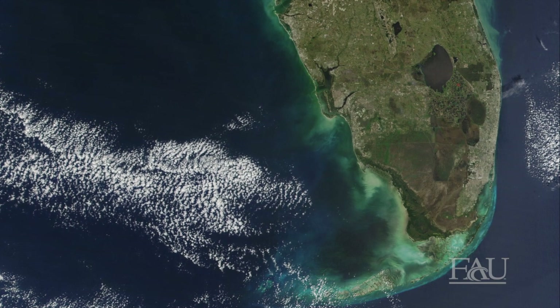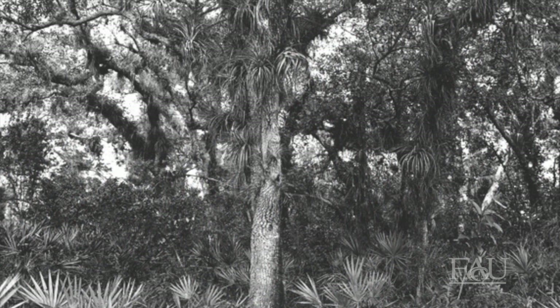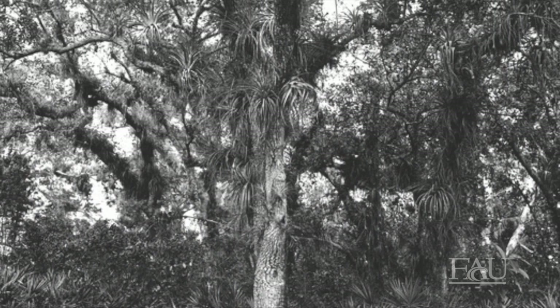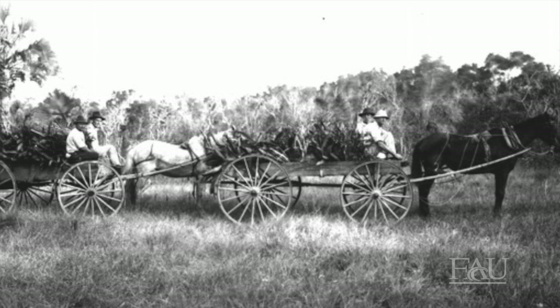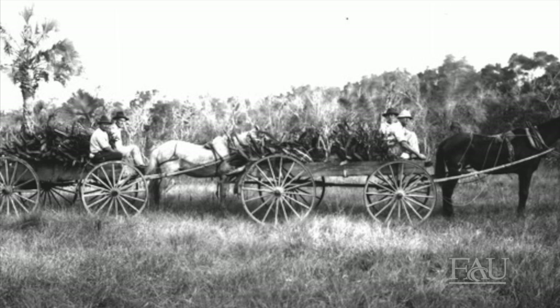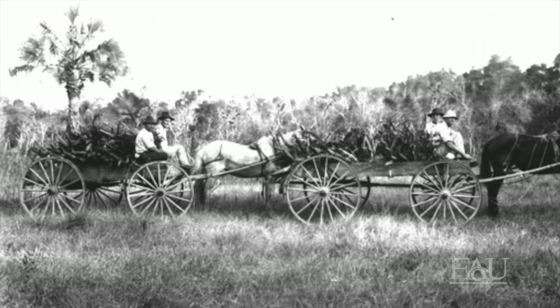At one time in our not-too-distant past, orchids were found all over South Florida — imagine trees with orchids on every branch. In the early 1900s, these orchids became a commodity. They were ripped from the trees and carted off in wagon loads to be sold as disposable potted plants.